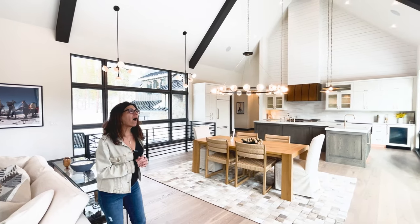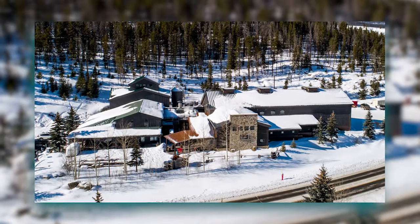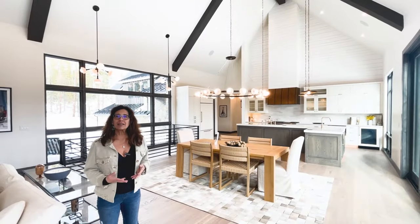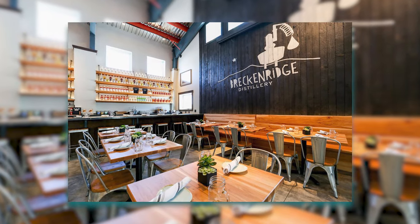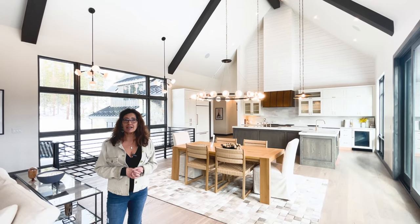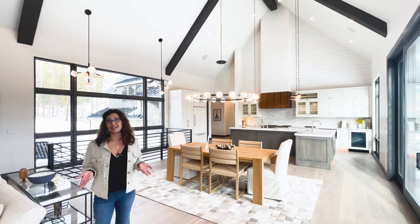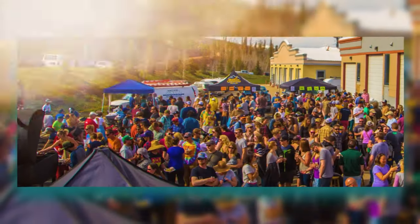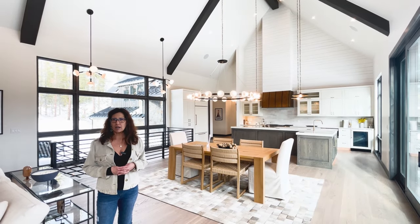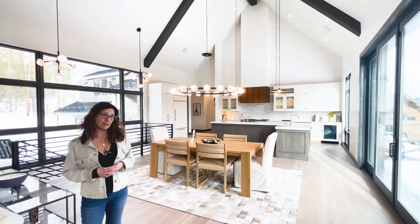Our tip for the day: on Airport Road, there are two establishments you should check out. The Breck Distillery makes all their own whiskey, vodka, and gin, and they have a really nice restaurant. Even if you're not into drinking, it's a very unique dining experience — in the summertime, they have outdoor games. And then the Broken Compass brewery is also over here off of Airport Road on Continental Drive. Those are two tips if you're hungry and thirsty.